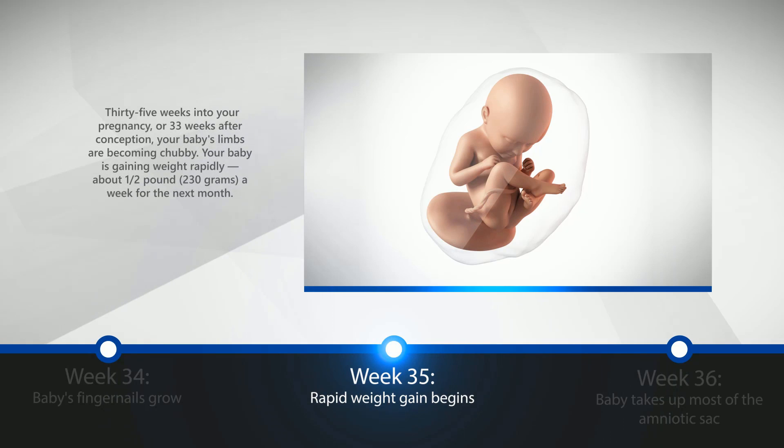Week 35: Rapid Weight Gain Begins. 35 weeks into your pregnancy, or 33 weeks after conception, your baby's limbs are becoming chubby. Your baby is gaining weight rapidly, about a half pound, or 230 grams a week, for the next month.